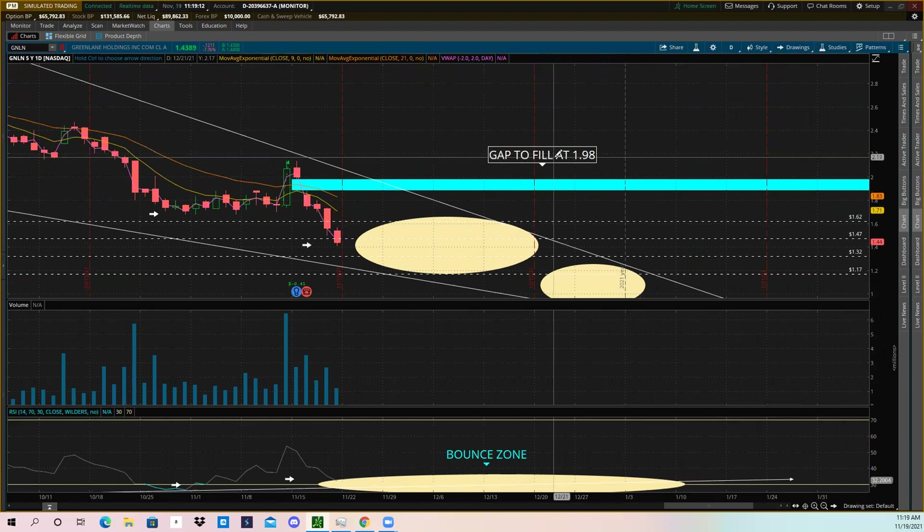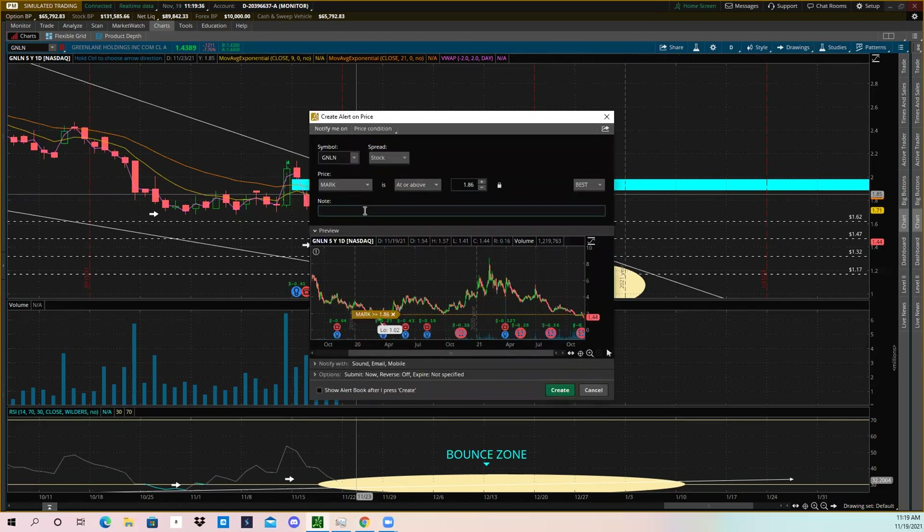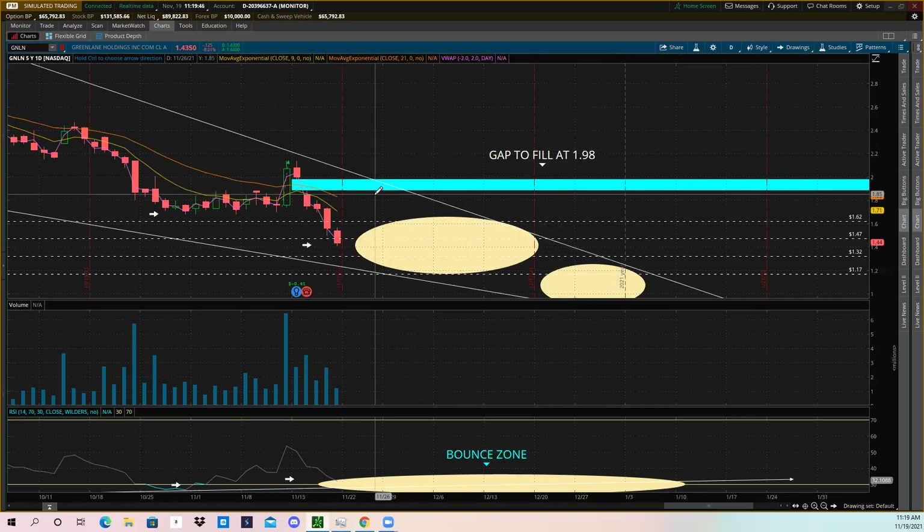So we have bullish divergence combined with the descending wedge — that's two signs of future bullishness. The third sign is a gap fill at $1.98. Daily chart gaps tend to fill about 90–95% of the time; it's just a matter of when — could be a week, a month, or a year. You can right-click just below the gap and create an alert set to 'at or above,' and label it 'gap filling.'